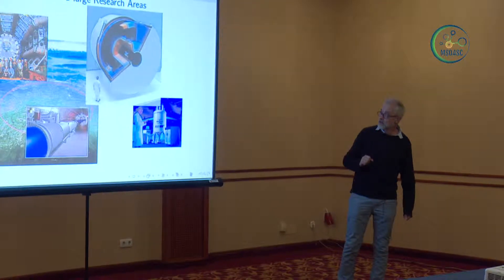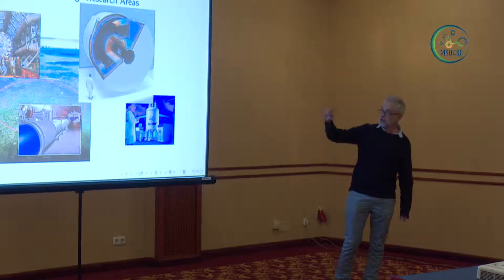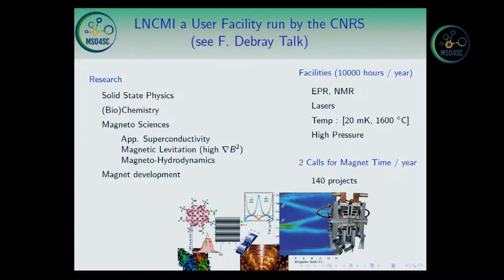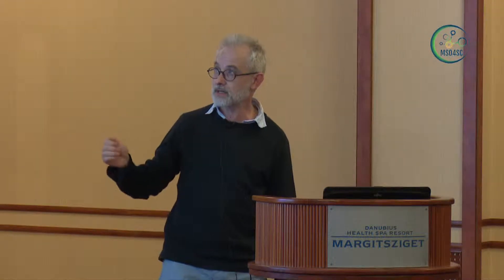Here you have another example which is an NMR magnet designed to study the functions of the brain, actually built in Paris at the Neurospin facilities. And here you have more common magnets designed for NMR, especially used for chemistry or biochemistry. At the LNCMI — Laboratoire National des Champs Magnétiques Intenses — a user facility run by the CNRS in Grenoble and Toulouse, we are designing high field magnets mainly for solid state physics research.